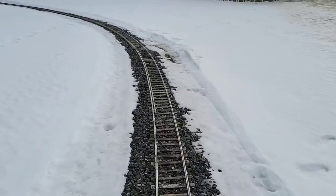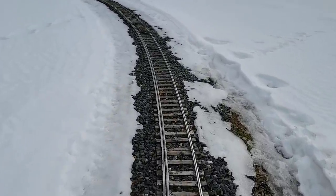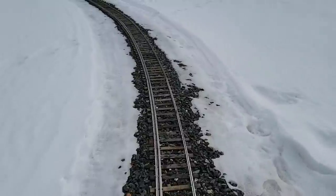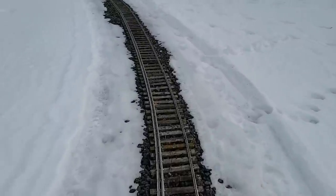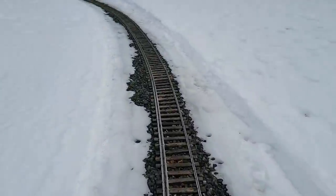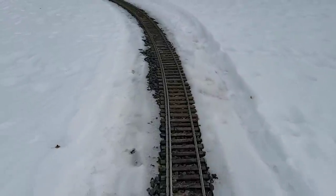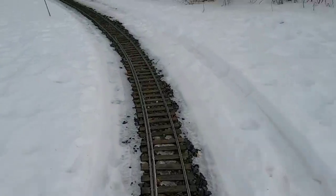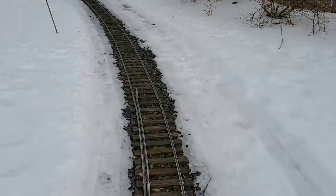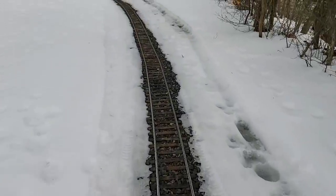Now we've got some movement underneath my feet here. I'm doing a track inspection, walking the ties, feeling with your feet, watching with your eyes, looking for stuff — and I can feel the soft spots. I should probably make note of them. That would be helpful. I sort of make a mental note of them.